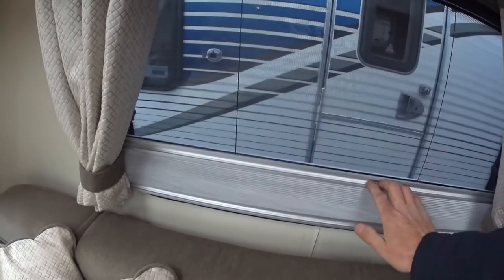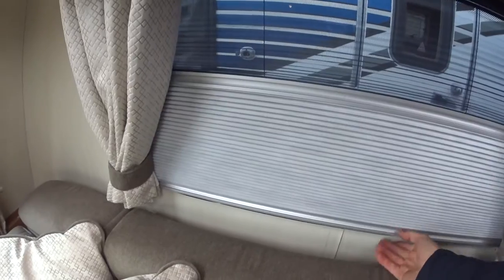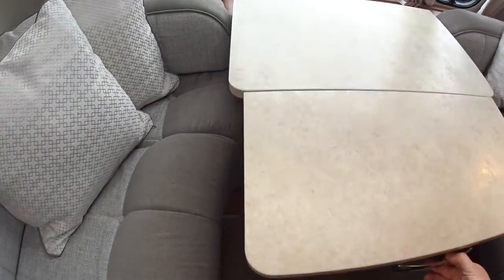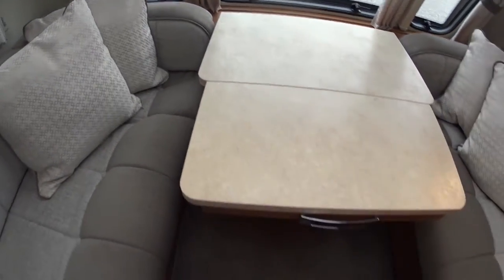There are concertina blinds with flyscreens so you can have one or the other up or down, whichever you prefer. This table comes out, and then there's another table which can be put here if you want that as well.